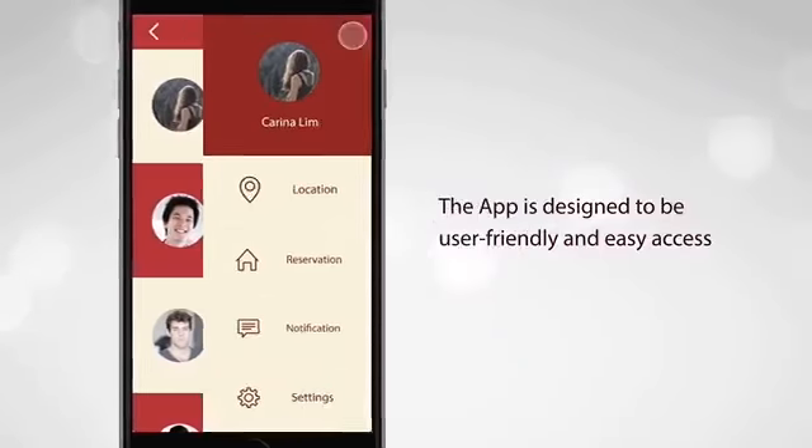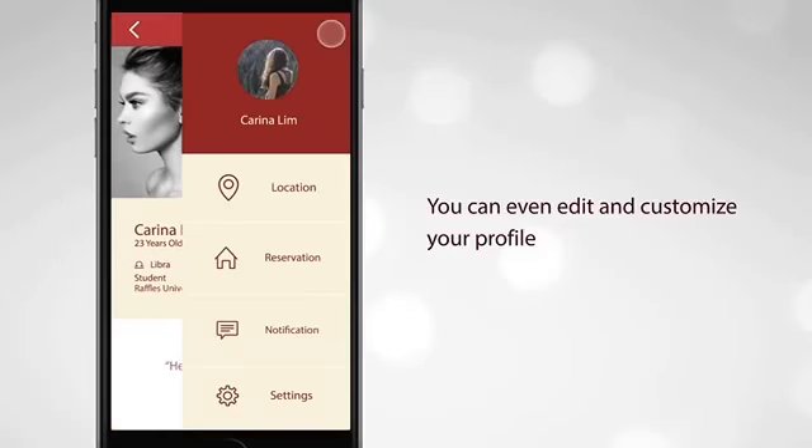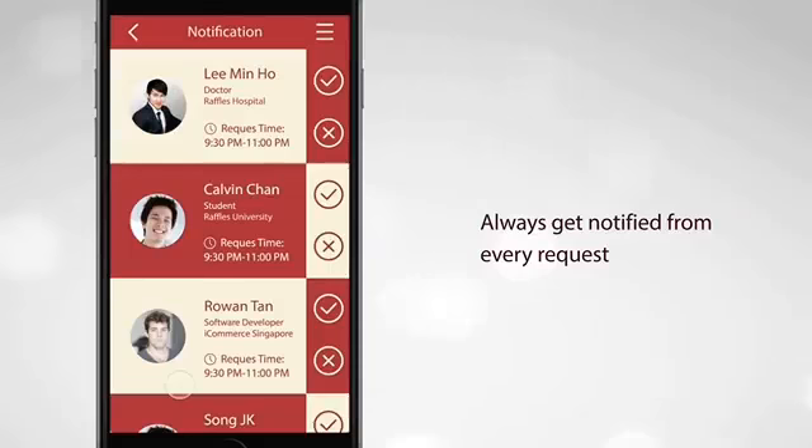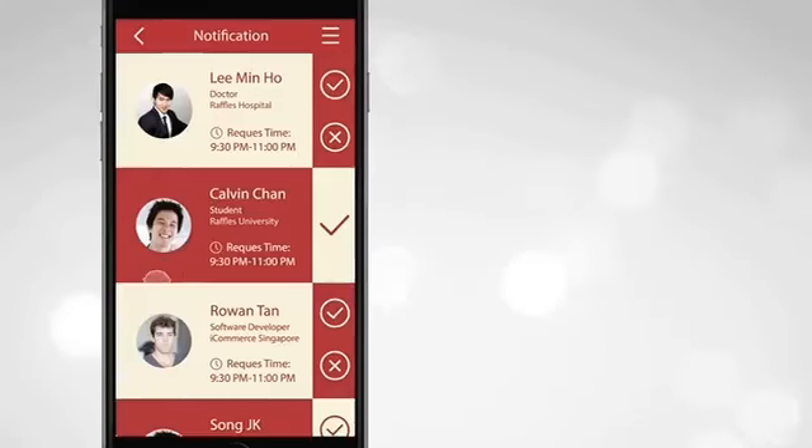This app is designed to be user-friendly and easy access. You can even edit and customize your profile. Always get notified from every request, and you have the freedom to accept or decline the request.